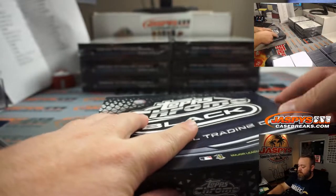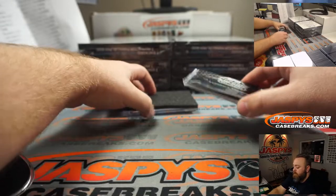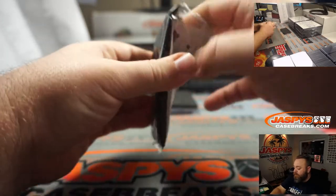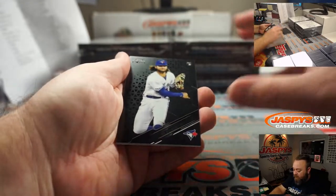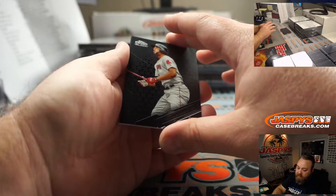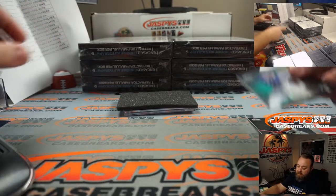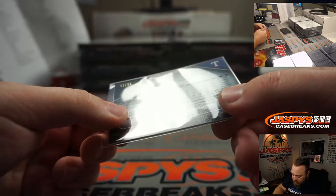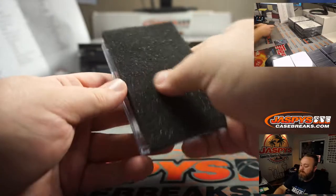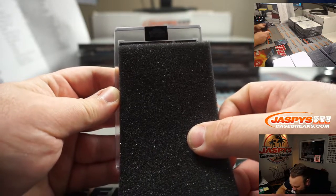Not too bad so far. Rhys Hoskins is also one of my favorite players. Bo Bichette, Toronto Blue Jays, going to Ethan Selby. Xander Bogaerts for the Red Sox, and Joey Gallo green for the Rangers going to Jeffrey Van Sickle — greens are numbered to 99, that is 91 out of 99. And you've got a red — or wait, is that red?